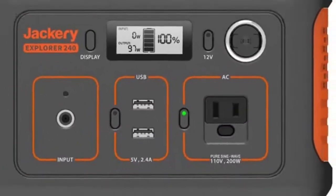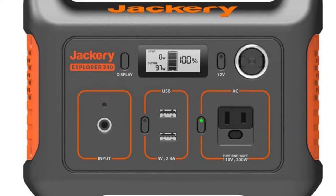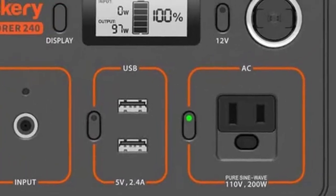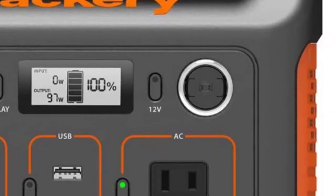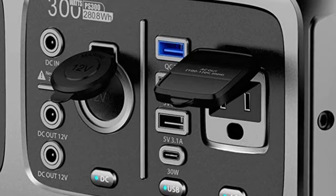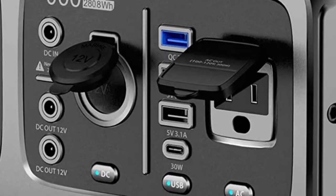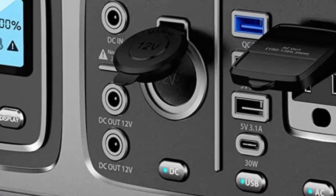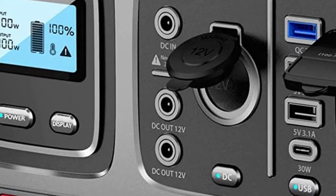Now let's look at power outlets. The Jackery 240 has one AC power outlet doing continuous 200 watts, two regular USB ports (not fast charging), and one cigarette charger port — you can charge four devices simultaneously. The Rockpal 200 also has one single 200-watt AC output. It has two regular USB ports, plus one quick-charge USB port, and one USB-C port at 30 watts which can charge laptops. It also has two DC 12-volt output outlets for fans, car fridges, etc. You can power eight devices at once with the Rockpal 200.